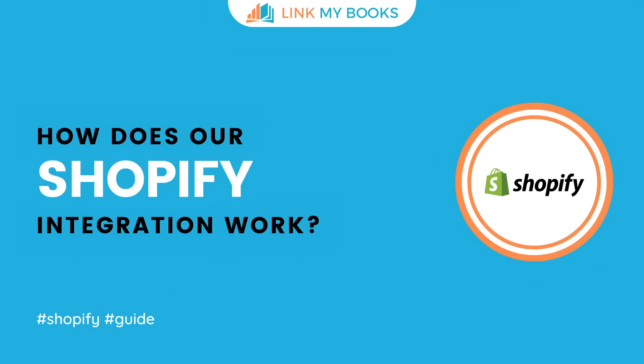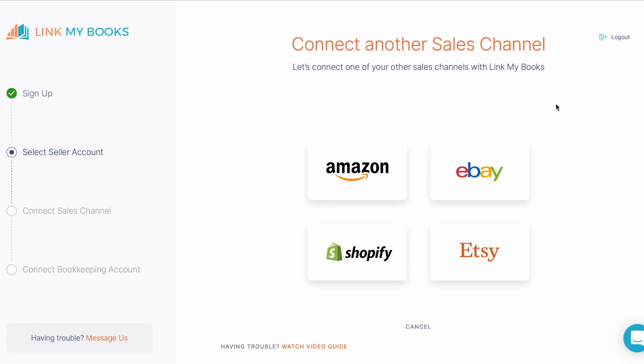Congratulations on getting your Shopify account connected and set up. Please don't skip this video as it contains really important information on how our Shopify integration works and what you need to do next. Firstly, Shopify works differently from our Amazon, eBay and Etsy integrations.